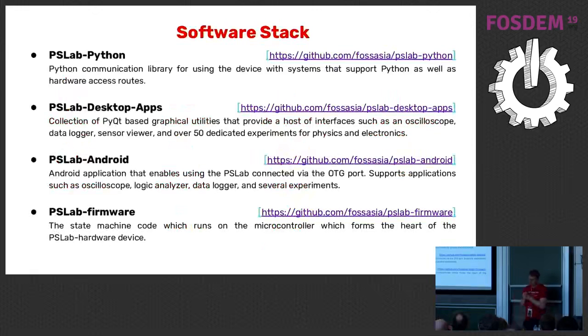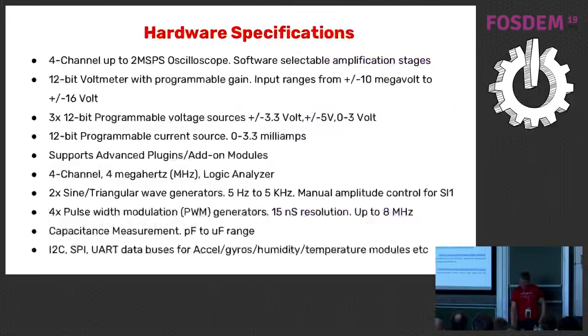Here's the software stack overview. For Python we use PyQt. Android is pretty standard — moved mainly to Kotlin, still with a few Java components. The PSLab firmware is also available.